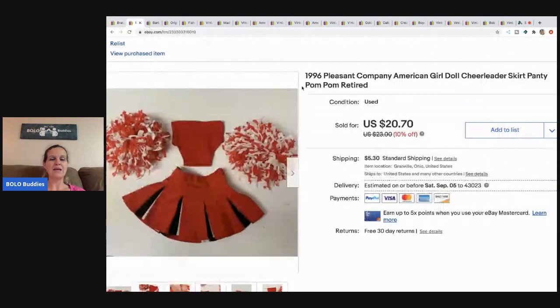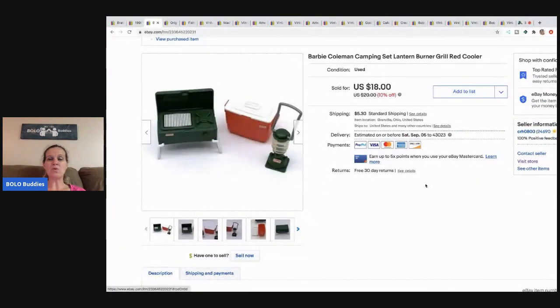The next item is this 1996 Pleasant Company American Girl cheerleader outfit. It's retired — just the skirt, the bottom, and the pom-poms. I sold this for $20.70 and the buyer paid shipping. I picked this up in a lot of American Girl stuff, so I probably had a buck or two in it.